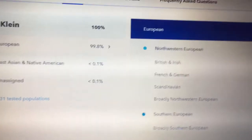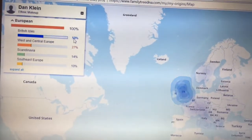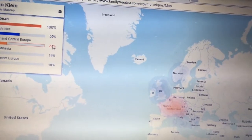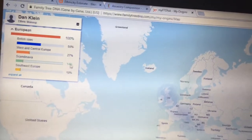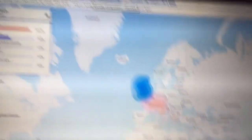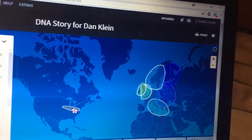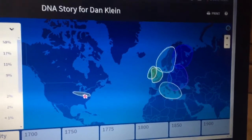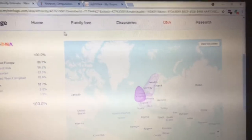Moving on to FamilyTreeDNA — this one is a little bit like 23andMe. British Isles: 50%. West and Central Europe, which is French and German: 27%. Scandinavia: 14%. And Southeast Europe, which is basically Italy and Greece: 10%. Another thing I've noticed is that each one of these tests shows I have a significant amount of Southern European, and I said this in my last video too — I had no indication that any of my ancestors were from Italy, Greece, or anywhere from Southern Europe.